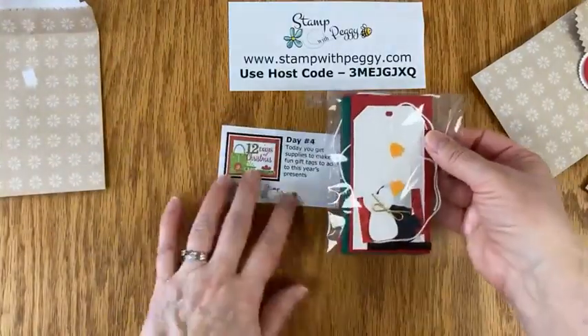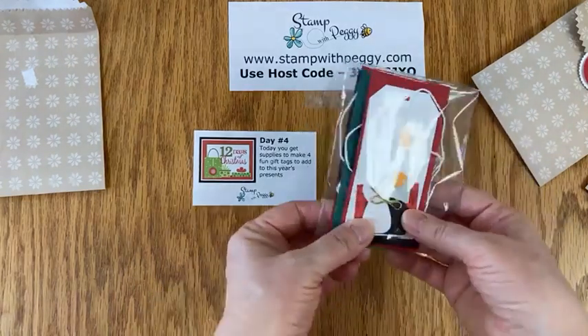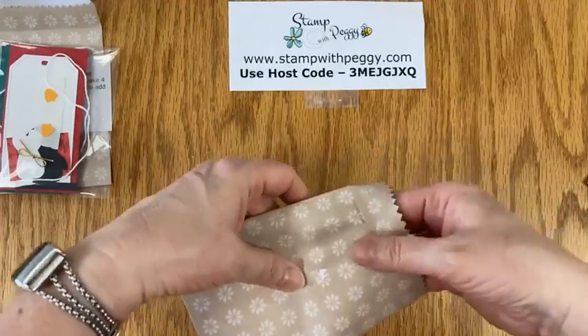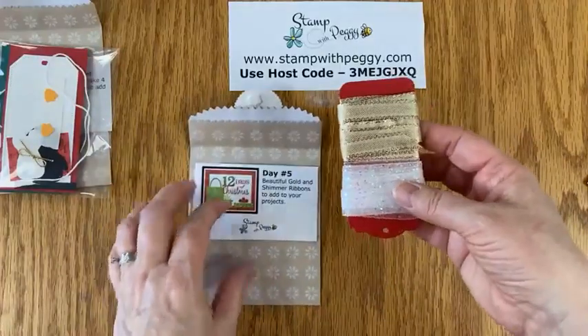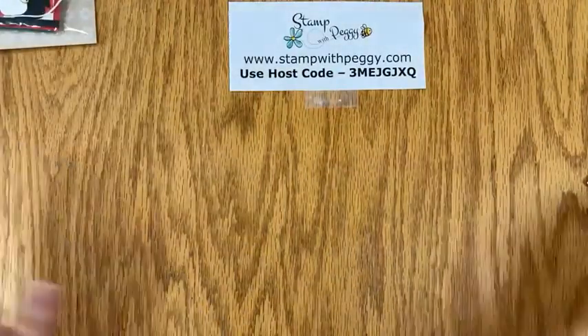Day four is a packet of supplies to make four fun gift tags to add to this year's presents. There are enough for four — two penguins and two gnomes. Day five — as you can see, you're getting some product and some projects. Day five is gold and glimmer ribbon. We've got a bunch coming yet.